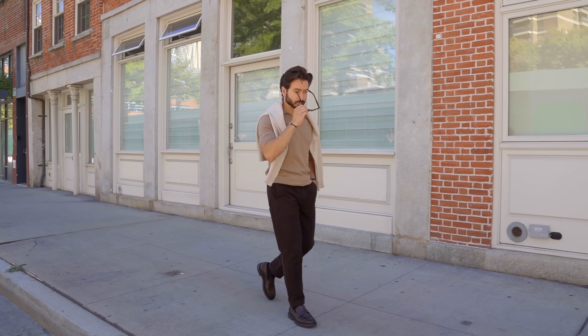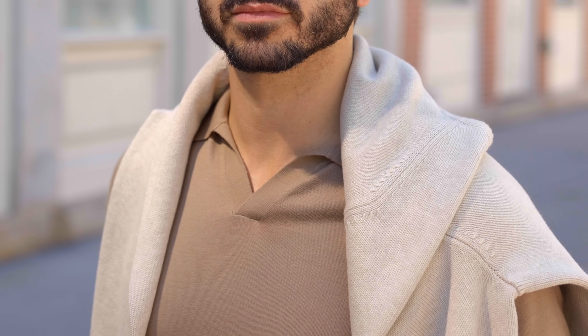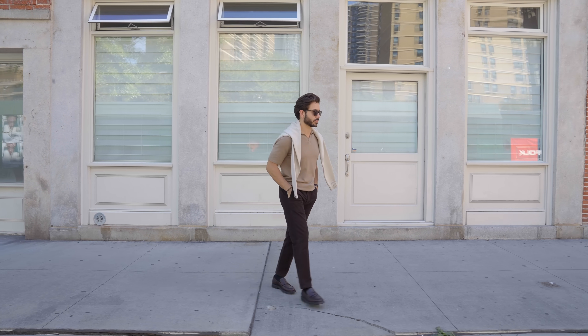I'm wearing a Merino wool polo from Reese. It's short sleeve, but the wool fabric is perfect for a transitional outfit like this. I prefer polos that are buttonless — it keeps the collar looking clean. And if it gets cold, I can just throw on the sweater I picked up from J.Crew. I like the shoulder seam detail, and it's a nice accessory over your shoulder too, because it's in the same earth tones as the rest of the outfit.